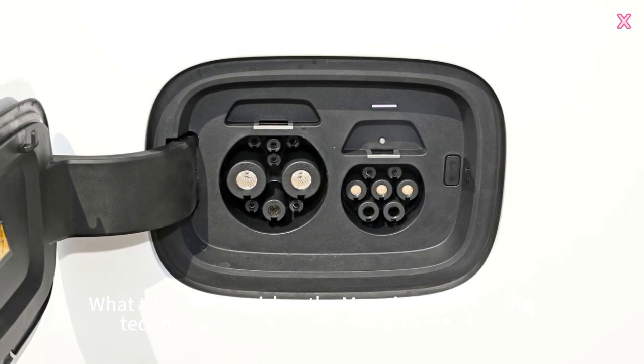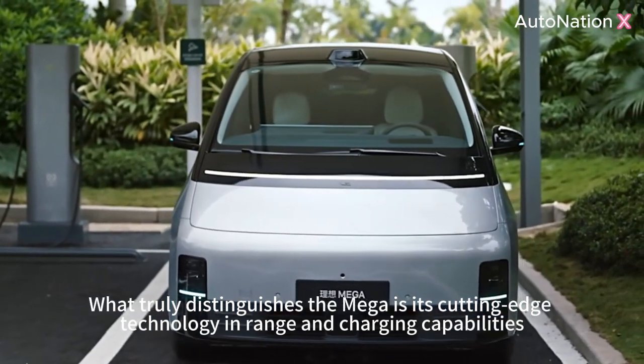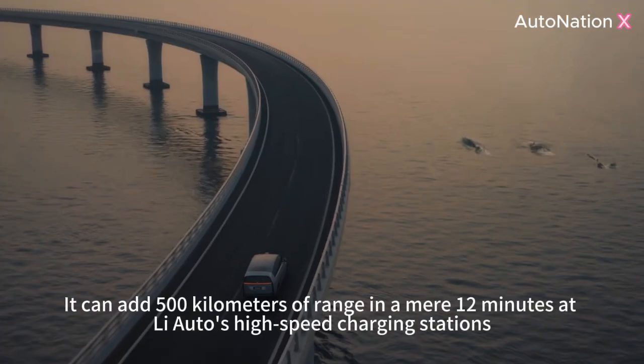What truly distinguishes the Mega is its cutting-edge technology and range and charging capabilities. It can add 500 km of range in a mere 12 minutes at Li-Auto's high-speed charging stations.